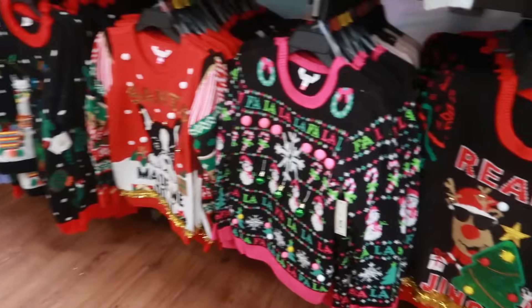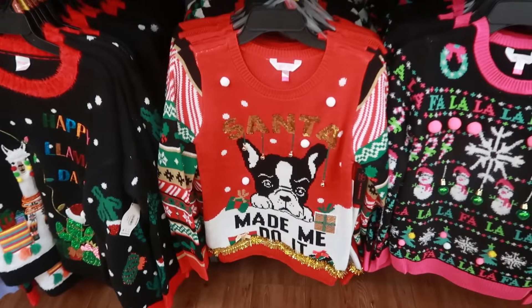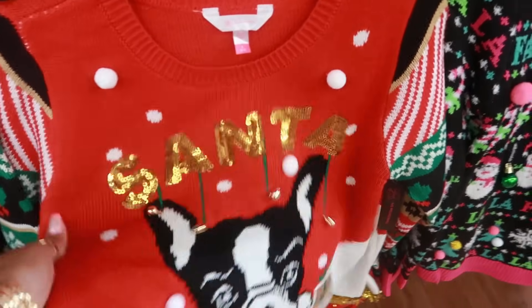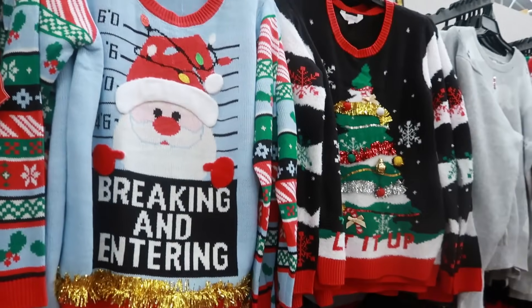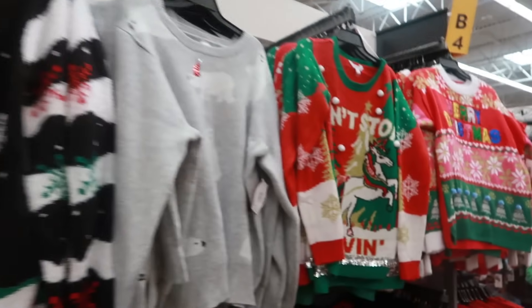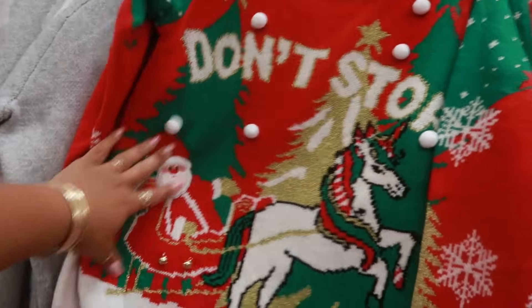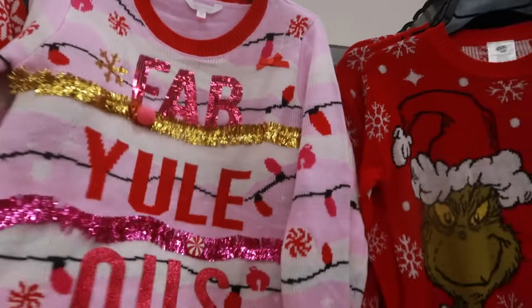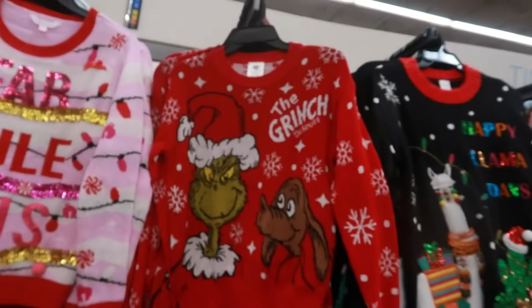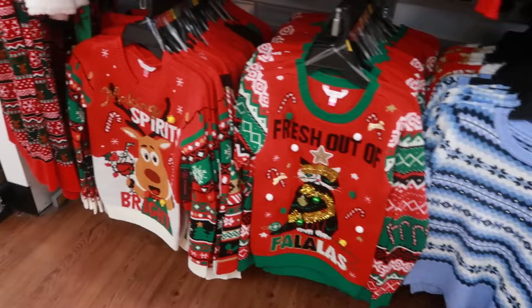All the Christmas sweaters. 'Santa Made Me Do It' — look at that baby, with the bells on it. 'Don't Stop Believing' with the unicorn. 'Fab-ulous.' There's the Grinch again. 'Fresh Out of Fa-la-las.'